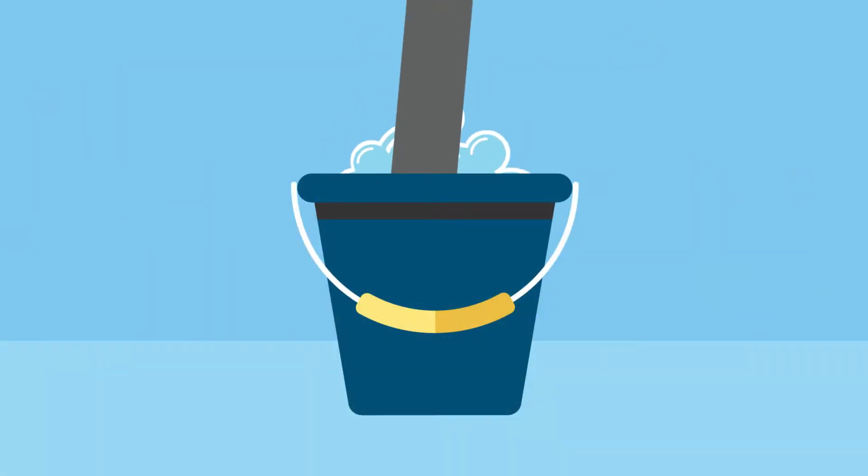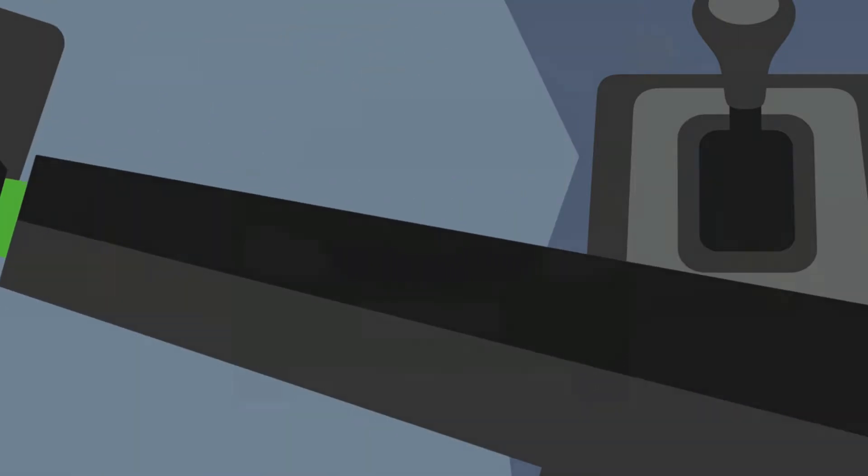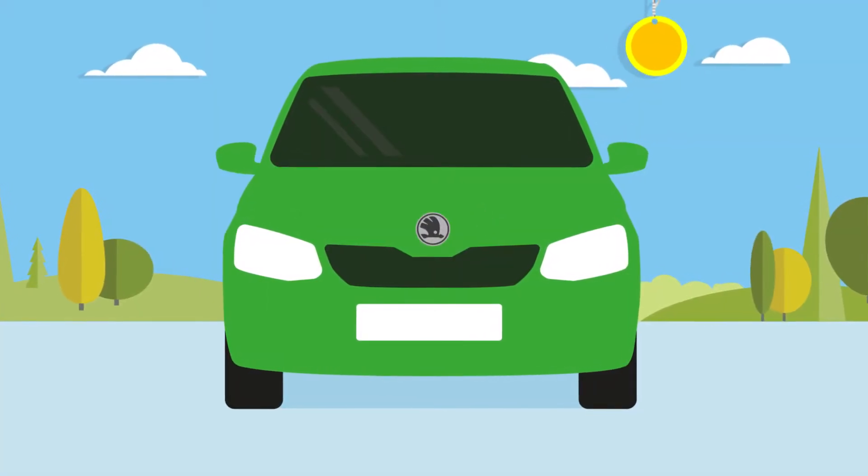Cleaning your car thoroughly, inside and out, can do wonders for its value. You might even consider taking your car to be professionally valeted.